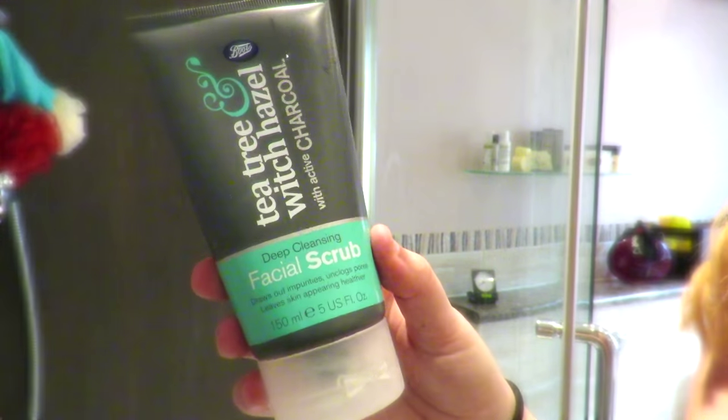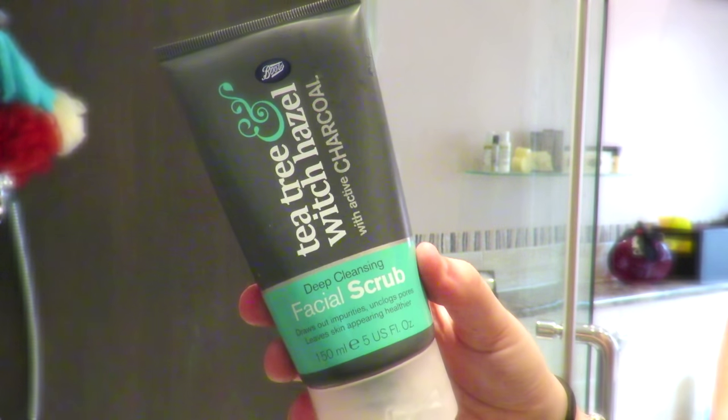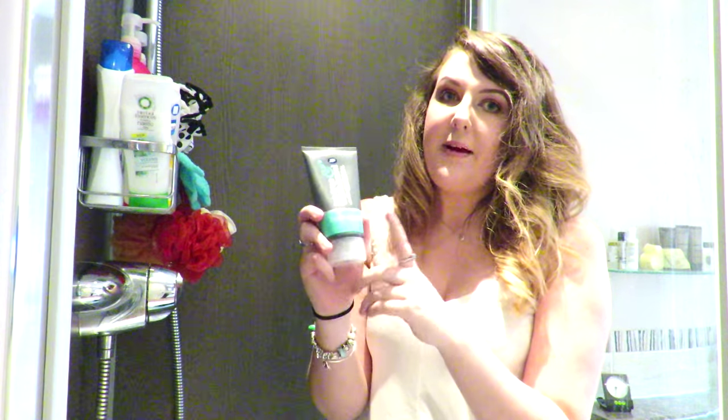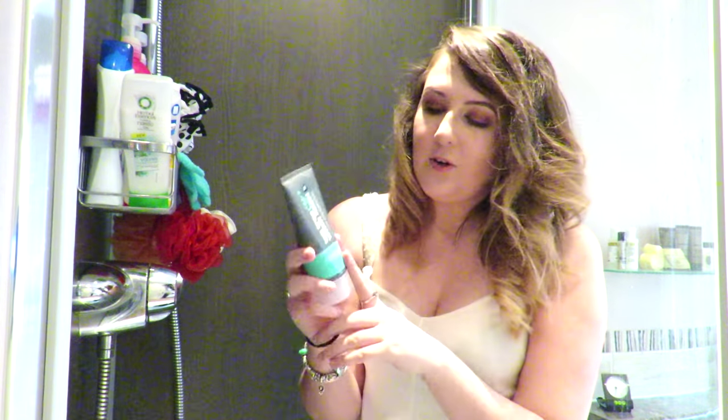I also have the Tea Tree Witch Hazel Deep Cleansing Facial Scrub from Boots — it's a Boots own brand. This is what I like to use to exfoliate my face with in the shower; it is made for oily skin and I absolutely love it. It leaves my skin feeling so fresh and light, like it's just been deep cleaned. I like to use this about once a week — I'll put this on after the face mask.